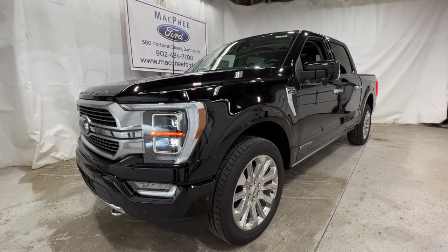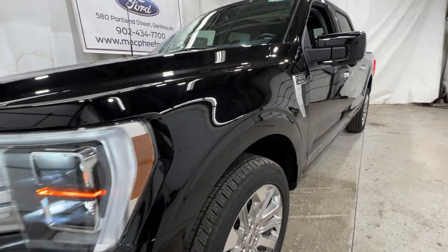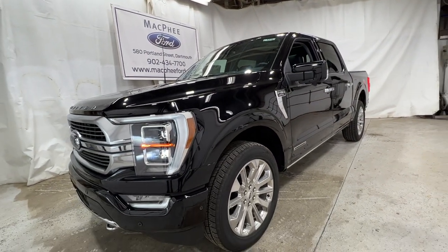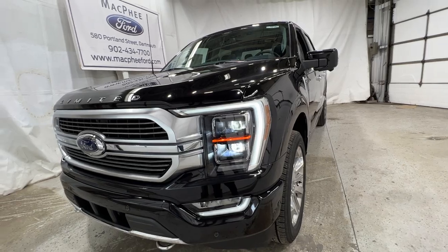Welcome back to McPhee Ford. Today we'll be looking at this brand new 2022 Ford F-150 Limited. This particular F-150 Limited is finished in agate black metallic. The Limited trim level is the highest trim level offered for the F-150 model — it is the ultimate luxury truck.